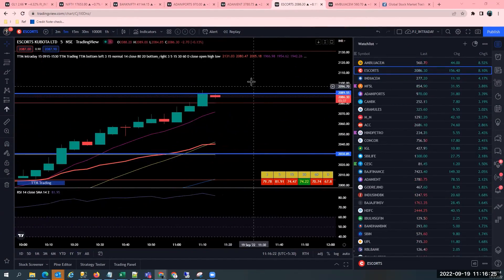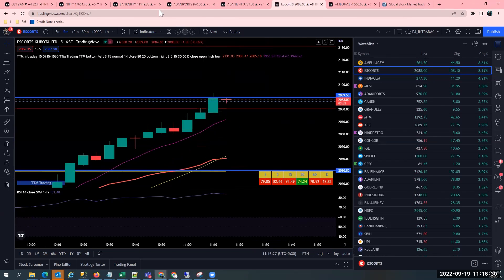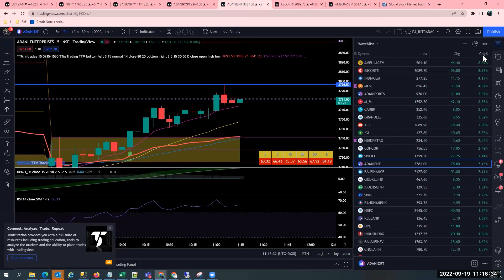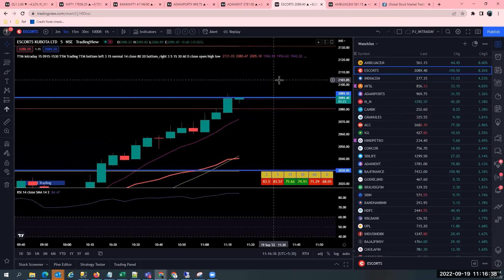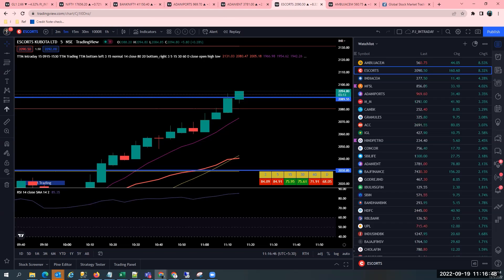Welcome back guys. So this is how the trade is going on right now. Adani Enterprises is already in progress and Escorts has just hit my target — the blue line — and it is breaking out this target as well. If it breaks out this blue line, it is going to have further momentum because it is the previous resistance. This blue line is a previous resistance and it is heading further. See how the trend is getting built with strength, building upon strength upon strength.